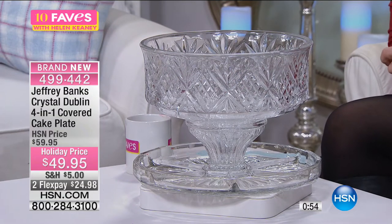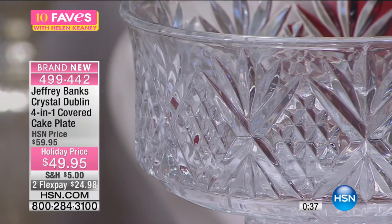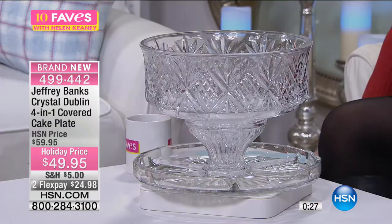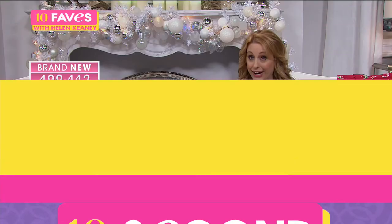This is exclusive for us here at HSN. It's a four-in-one, $24.98. We ship it right to your door and it's going to come really well packed. It weighs 14.4 pounds — a beautiful substantial piece of genuine crystal that we're shipping anywhere in the country for $5, packed with an inch of its life, really protected. Item 499-442. A full presentation is going to be at 12 noon, but I really recommend you get yours now — we don't have a lot of these.